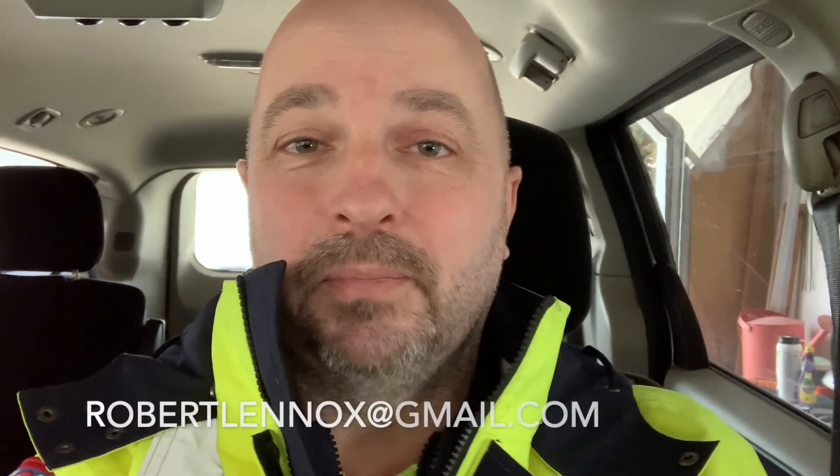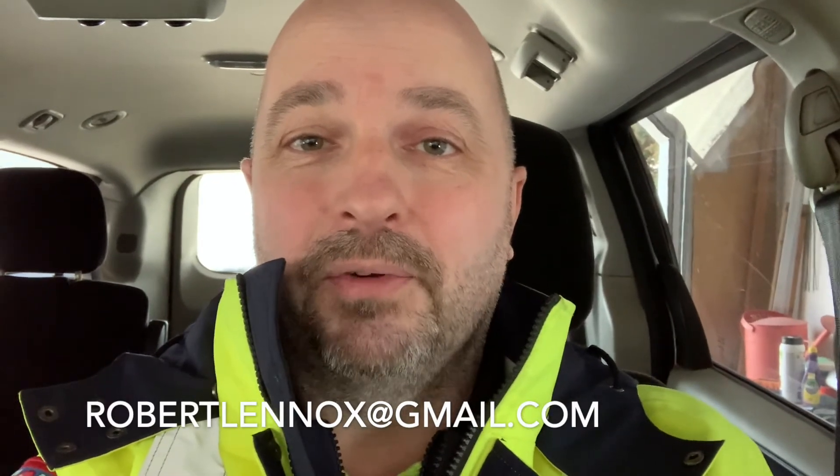For those of you still asking about Ukrainian stamps — yes, I still need lots and lots of Ukrainian stamps. So if you have a stamp shop or something comes up nearby that you want to get some and send them on to me, please do. You can send an email to robertlenox@gmail.com and I will send you the address back where you can mail them.